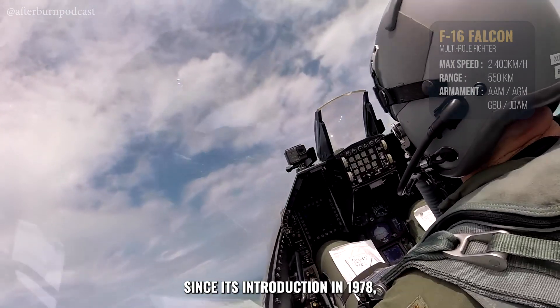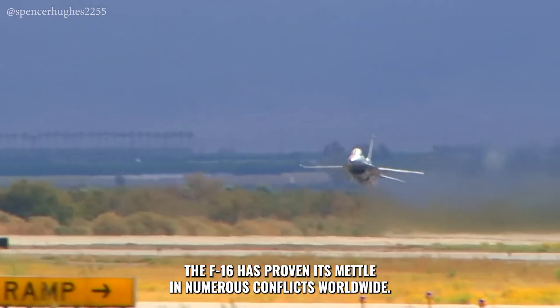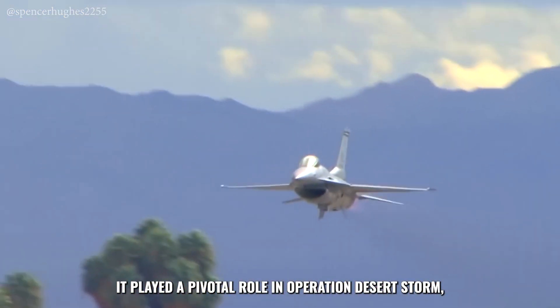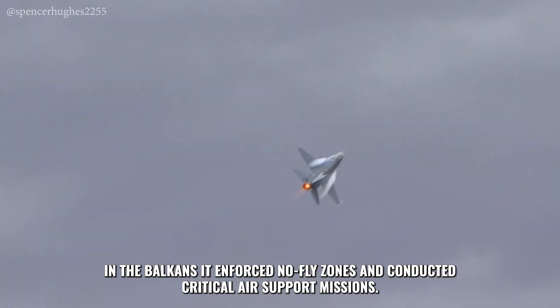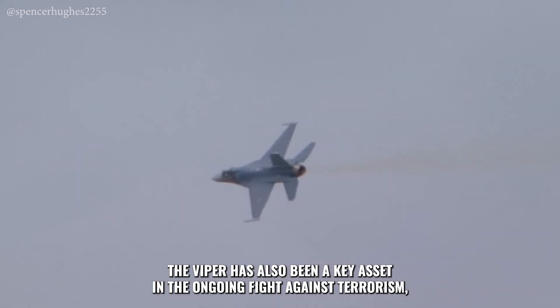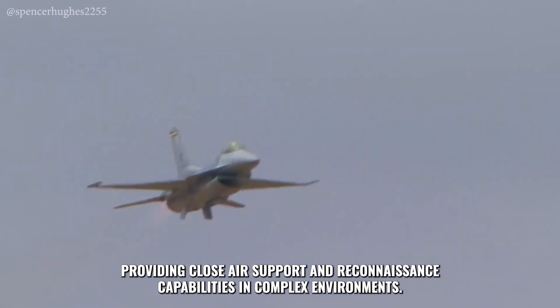Since its introduction in 1978, the F-16 has proven its mettle in numerous conflicts worldwide. It played a pivotal role in Operation Desert Storm, delivering precision strikes against strategic targets. In the Balkans, it enforced no-fly zones and conducted critical air support missions. The Viper has also been a key asset in the ongoing fight against terrorism, providing close air support and reconnaissance capabilities in complex environments.